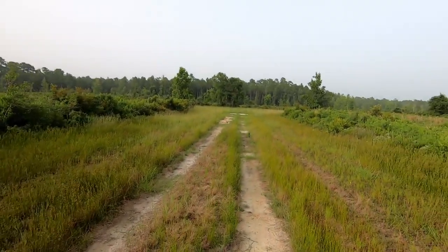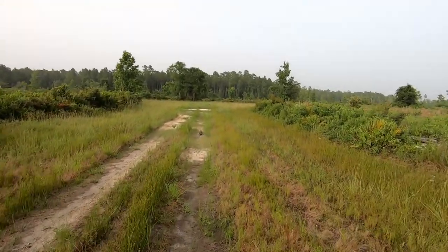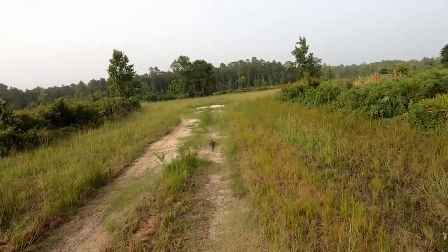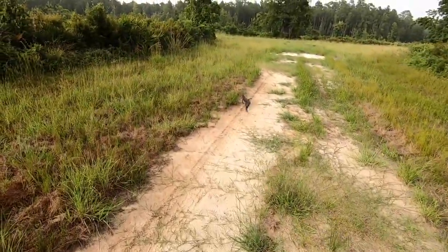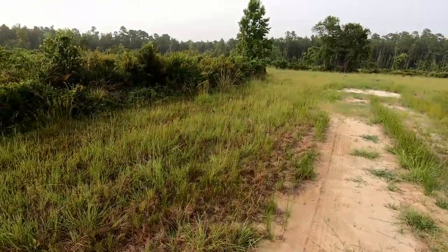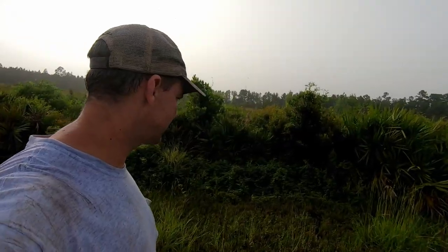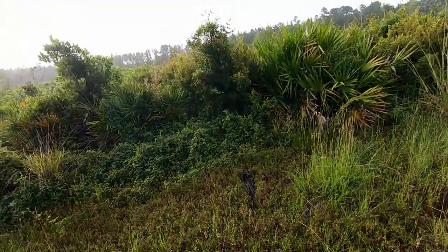Interesting find - driving out of our food plot and there's a turtle in the road. No earthly idea where he came from because it's a long way from any kind of water. He's just a little feller.